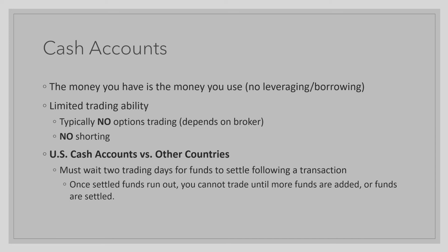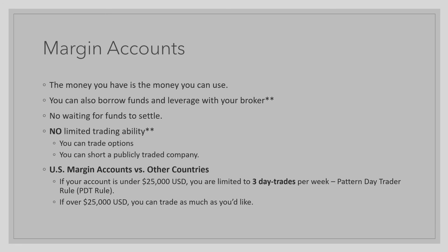Now let's look at margin accounts. With margin accounts, the money you have is the money you can use, similarly to a cash account. However, you can also borrow funds and leverage with your broker for a small interest charge. You do not have to wait for your funds to settle with a margin account. And finally, there is no limited trading ability, which means you can trade options and you can short a publicly traded company, which means betting on the price going down.